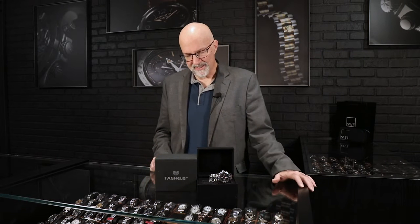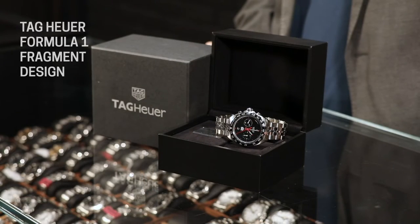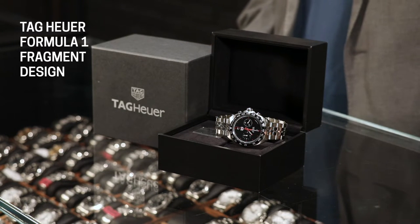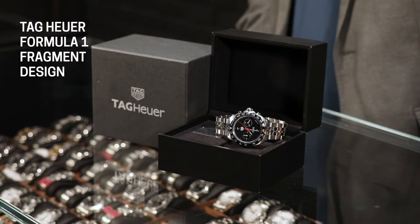He has been influenced by London fashion, New York, as well as Japan, and synthesized all these things together. He has said there is a simplicity that is a quality of both Japanese design and Swiss design, and it makes him view Switzerland as sort of the ground zero for all great designs.